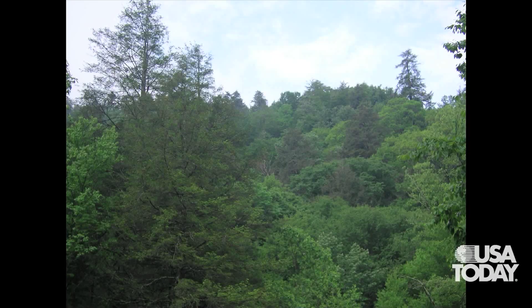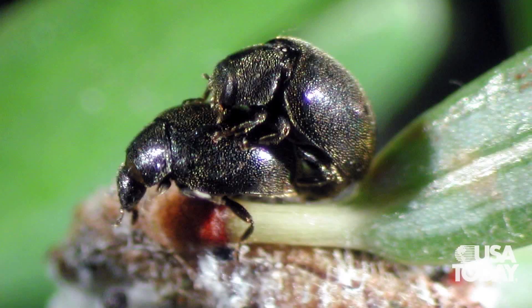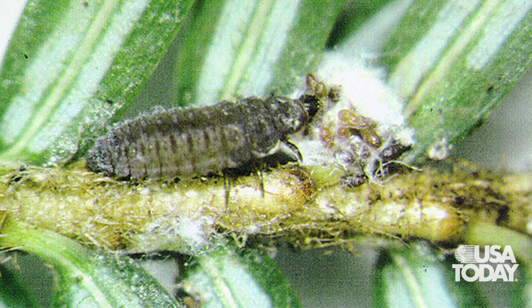Our interest is in saving those pockets of hemlock until a natural or biological control can be imposed. To do that, we're actually releasing two non-native species of beetles that came from the same place that the adelgid did and eat only adelgids. We're raising beetles right now. These predators are actually ladybug beetles — very small ones, related to the ones you find in your garden feeding on aphids. Our hope is that over a matter of years or maybe decades, the population of those beetles will rise to the point where they'll have a balancing effect on the hemlock adelgid.